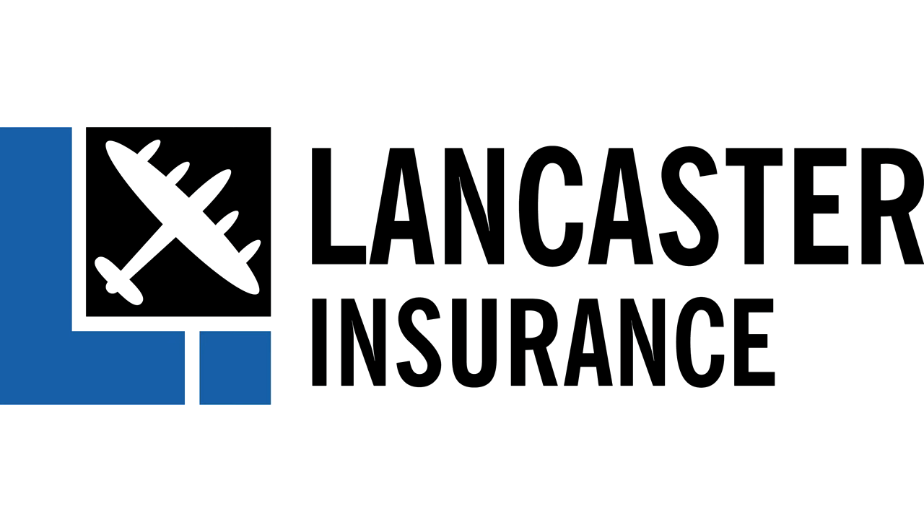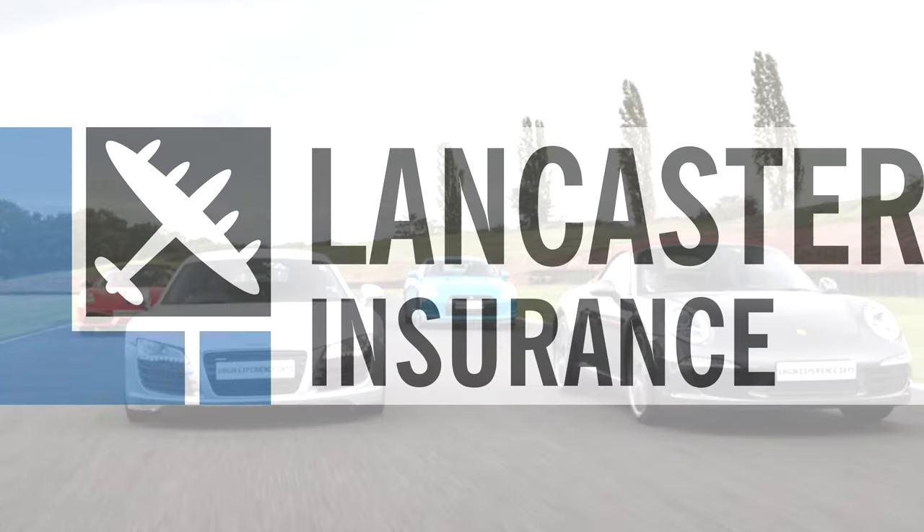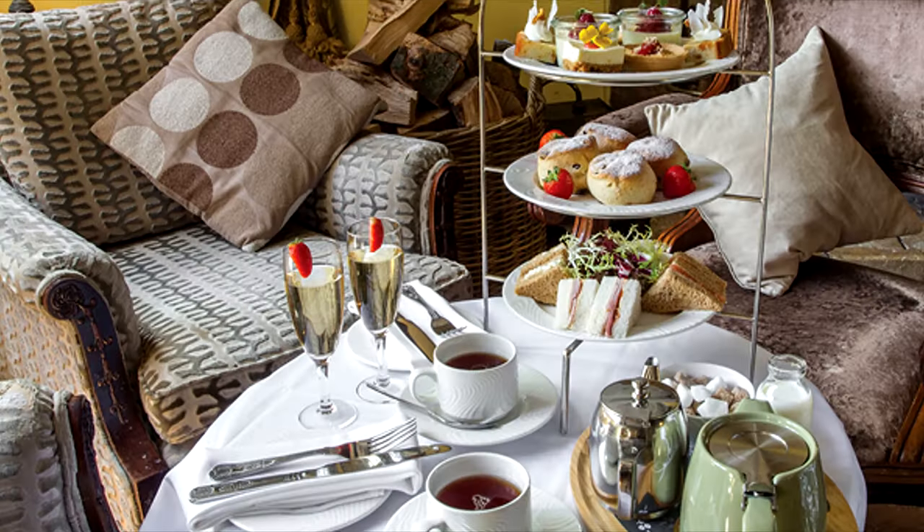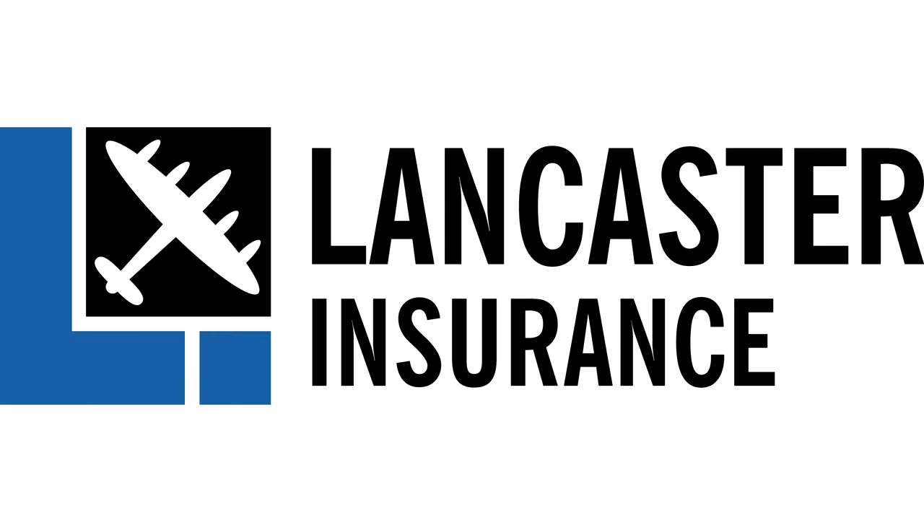Our friends at Lancaster Assurance are running monthly giveaways. You can win all sorts from experience days to tools, restaurant vouchers, and tech. So click the link below at the end of the video to enter their latest competition.